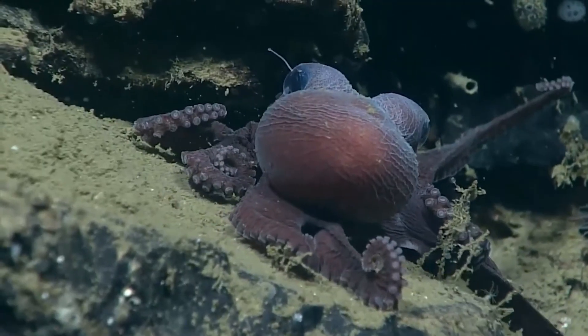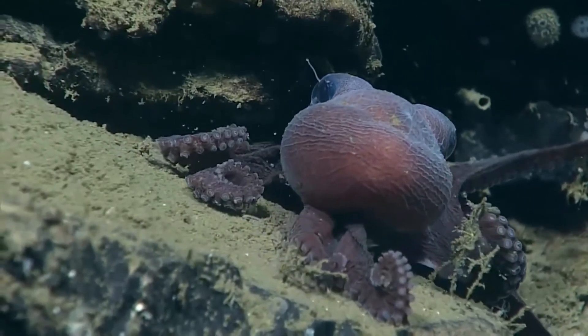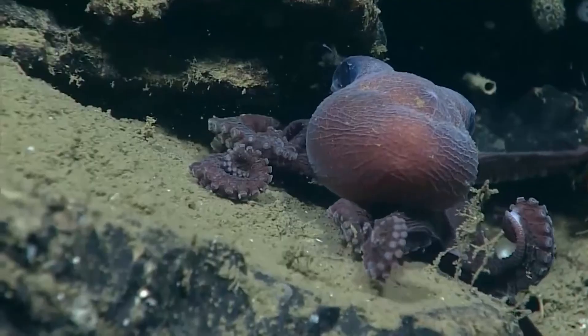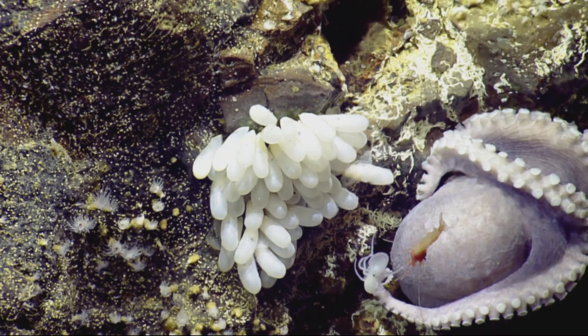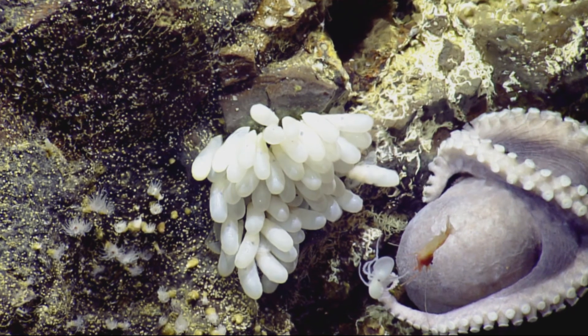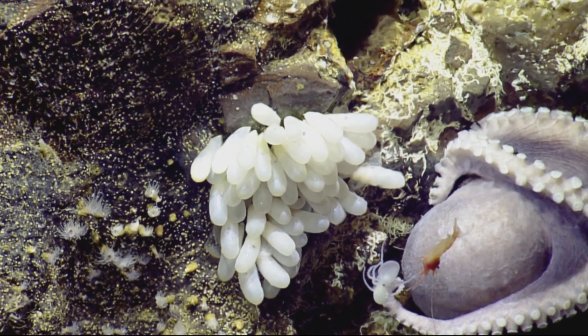At the near-freezing temperatures of their habitat, researchers expect pearl octopus eggs to take 5 to 8 years or longer to hatch. However, the warmer eggs at the octopus garden took only 2 years to hatch.